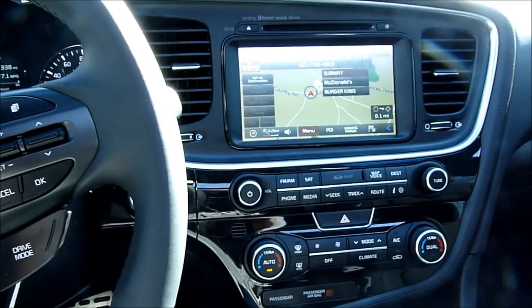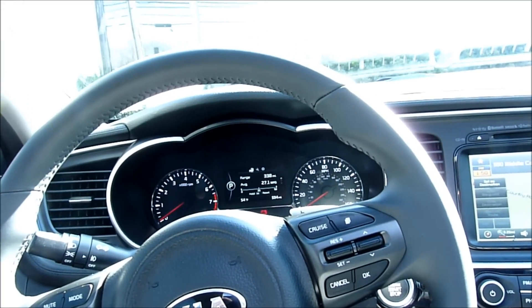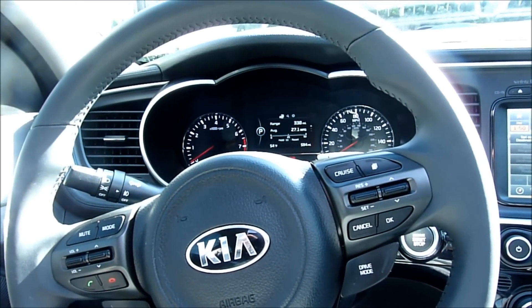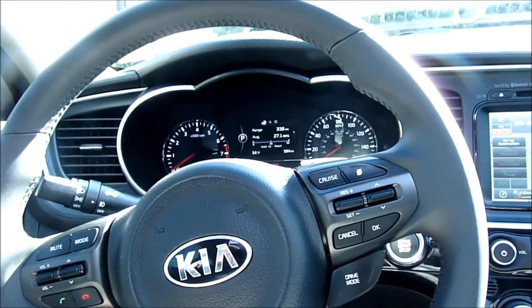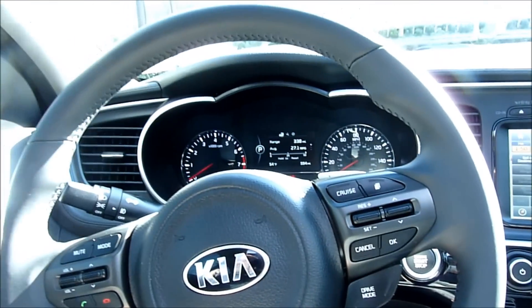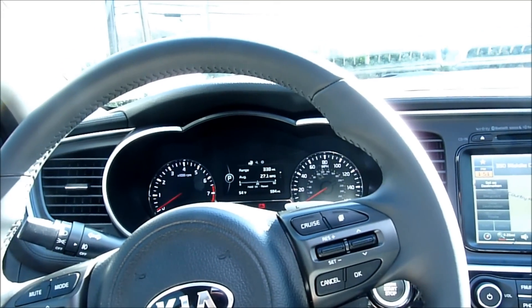One thing I don't like: apparently this has been an issue since the 2011 Optima came out with no great solution yet. At highway speeds — 60 and above — on a straightaway, the steering feels pretty heavy, almost like the wheels are slightly out of alignment. It's hard to hold the car in a straight line without constantly correcting. There have been a lot of complaints. I called my service department and they said it's due to the electric steering, it has not been a recall, and there's no fix yet. If you test-drive this car, get it up to highway speeds and see if that bothers you.